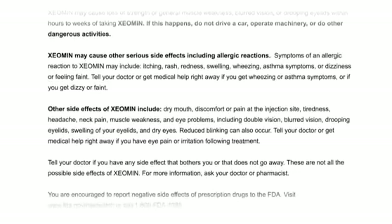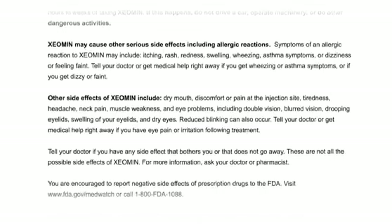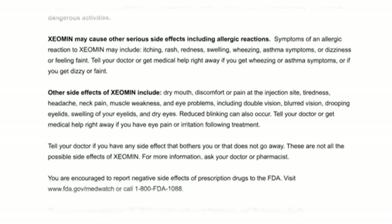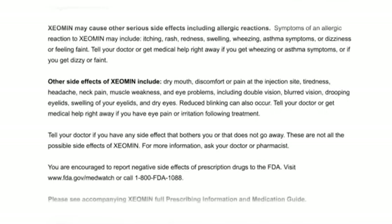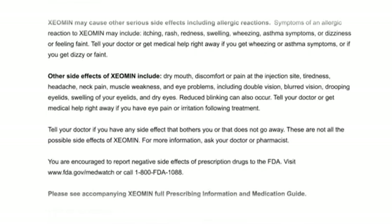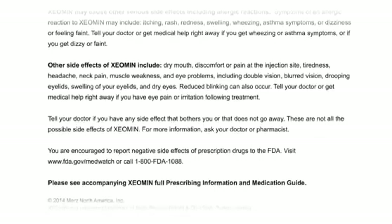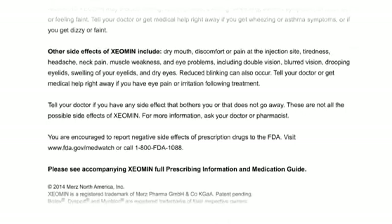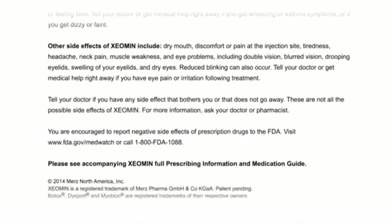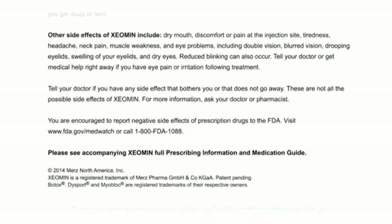Other side effects of Xeomin include dry mouth, discomfort or pain at the injection site, tiredness, headache, neck pain, muscle weakness, and eye problems including double vision, blurred vision, drooping eyelids, swelling of your eyelids, and dry eyes. Reduced blinking can also occur. Tell your doctor or get medical help right away if you have eye pain or irritation following treatment. Tell your doctor if you have any side effect that bothers you or does not go away. These are not all the possible side effects of Xeomin. For more information, ask your doctor or pharmacist.